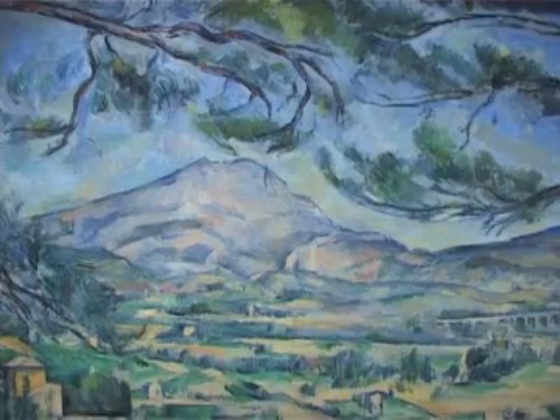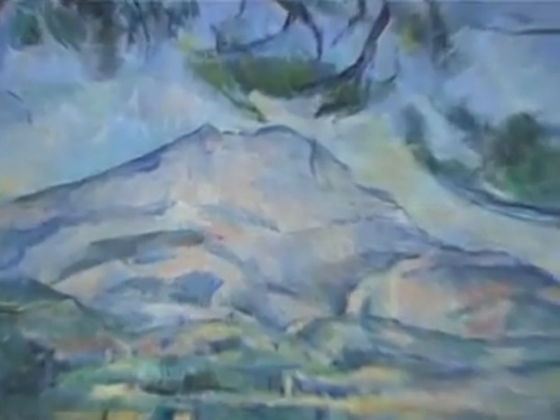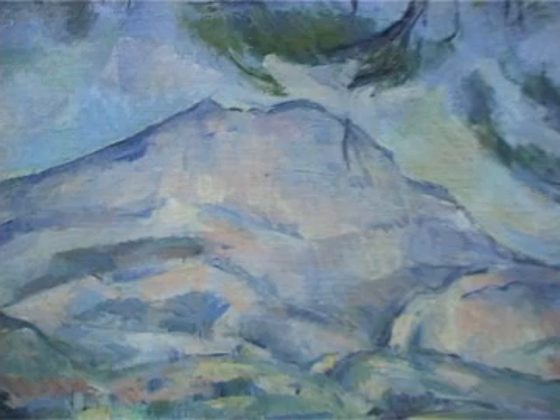Framed by the tree and by the branches across the top of the picture, it leads our eye in with enormous care into the distance and also creates a sense of monumentality on the picture surface itself.